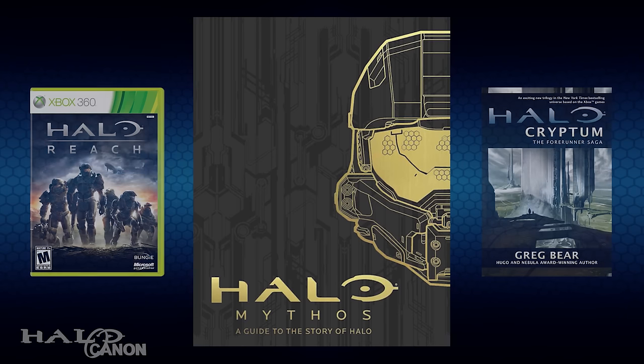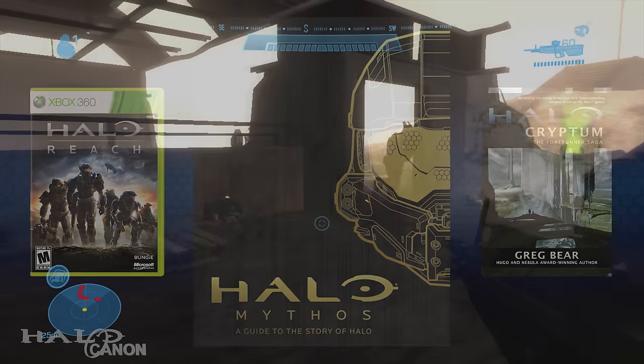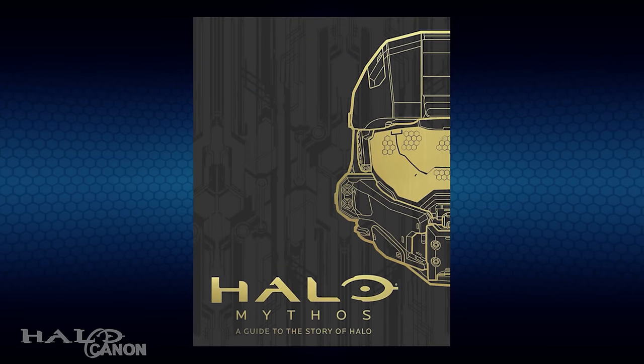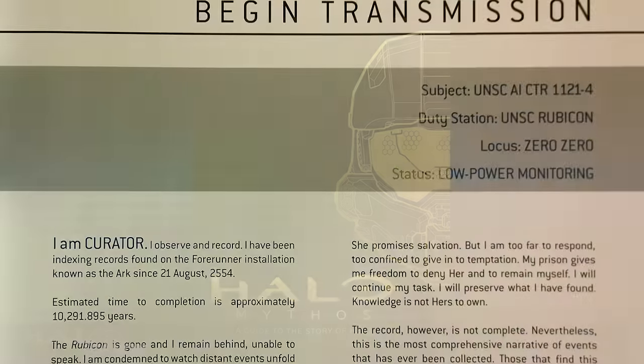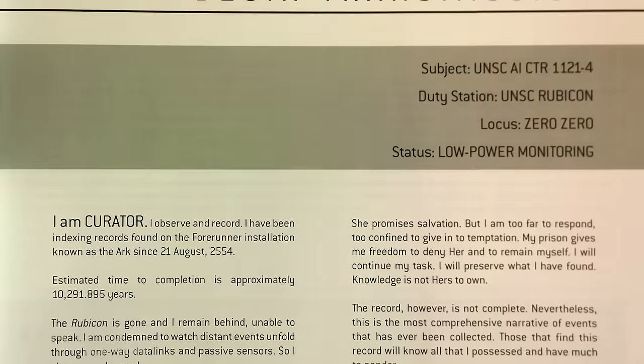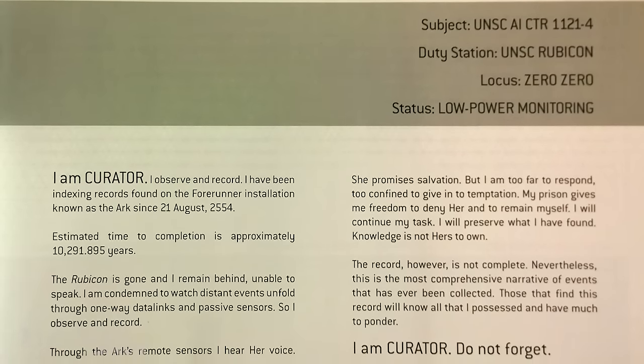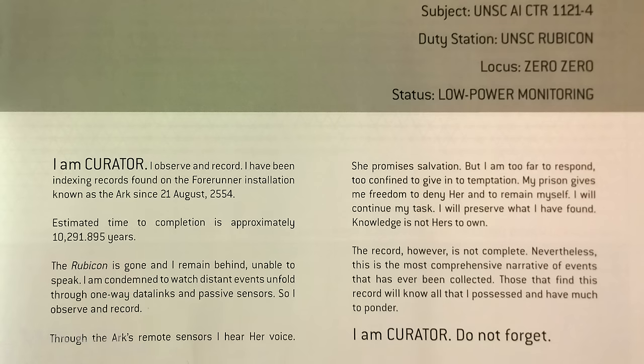The book is an in-universe artifact, similar to Halo Reach or the Forerunner Saga novels. Reach was an interactive record, Halo Cryptum was an artifact known as the Born Stellar relation, and Mythos is an account put together by an AI known as Curator. As we learn on the first page, Curator — UNSC AI CTR 1121-4 — was assigned to the UNSC Rubicon and left stranded on the Ark when the ship disappeared. It has been stuck there since August 21st, 2554, giving us for the first time the year the Rubicon came to the Ark and a rough window for when it was operating there.